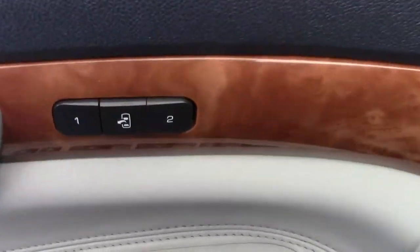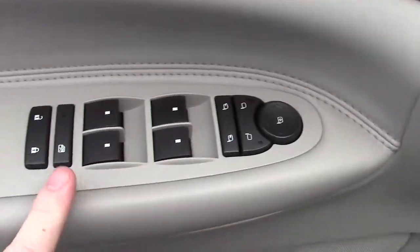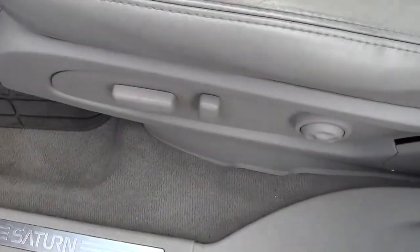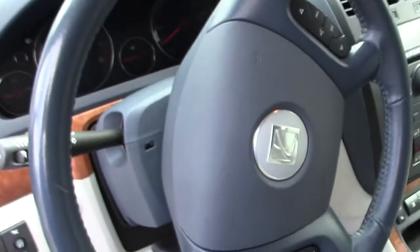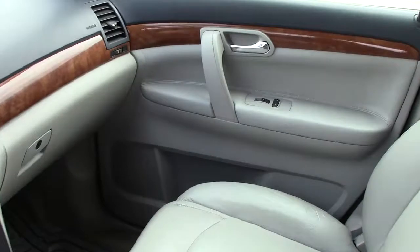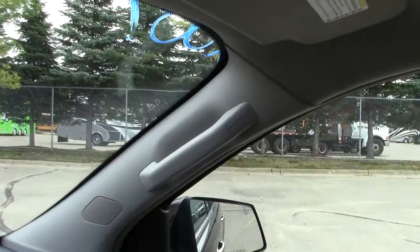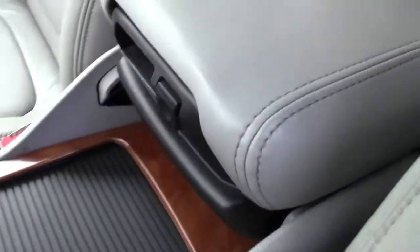Inside, you have your memory seat controls, mirrors, windows, locks, and seat controls down here — power seats. It has an airbag built right into the side of the seat for side impact protection. Frontal impact is protected by the steering wheel airbag and the passenger side airbag. Up here there are additional airbags for rollover and side impact protection.